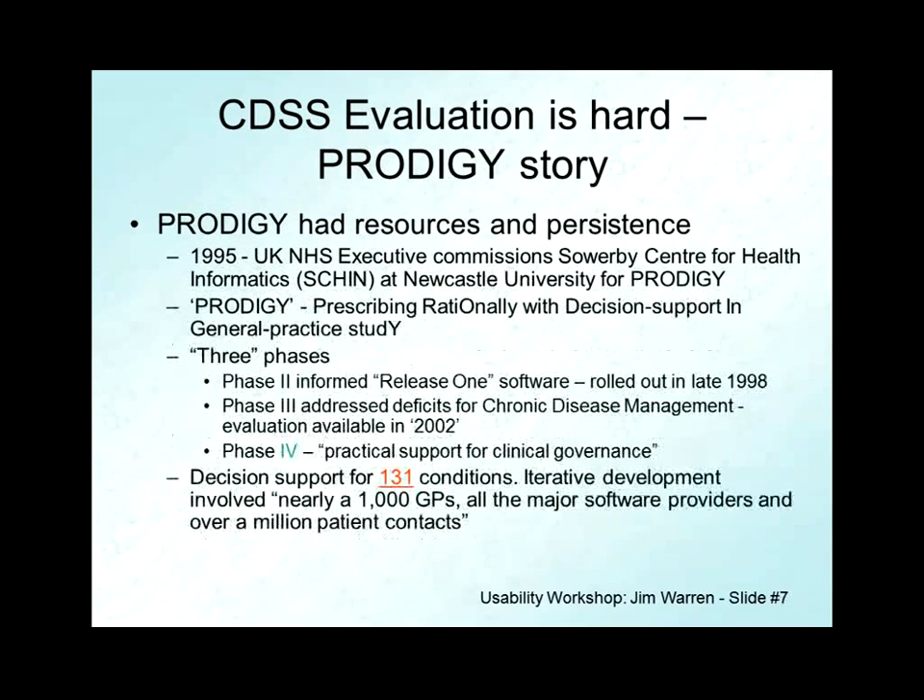Let me tell a story from the UK. I've been a practicing health informatician right through the 1990s, moving from being a generic AI informatician to one interested in chronic condition management and general practice informatics — particularly in Australia, which has a very strong culture of general practice medicine and computing. So I was really interested to hear about a project in the UK that had tortured into existence an acronym: Prescribing Rationally with Decision Support in General Practice — PRODIGY.